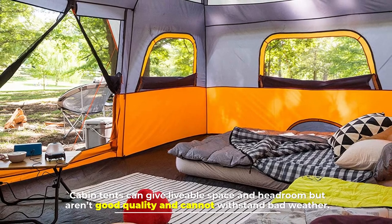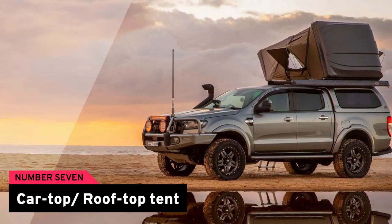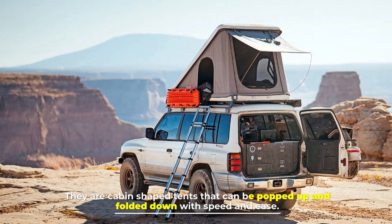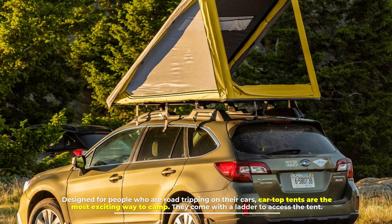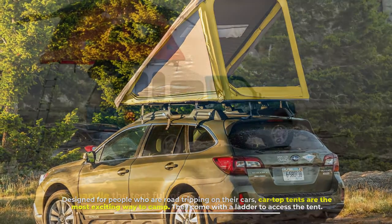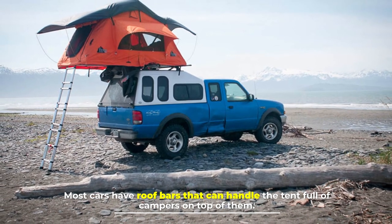Number seven: the car top rooftop tent. These are cabin-shaped tents that can be popped up and folded down with speed and ease. Designed for people who are road tripping, car top tents are the most exciting way to camp. They come with a ladder to access the tent, and most cars have roof bars that can handle the tent full of campers on top of them.